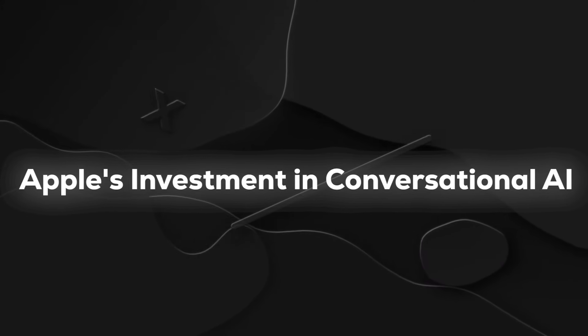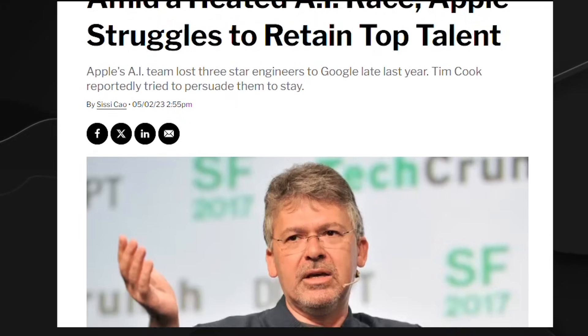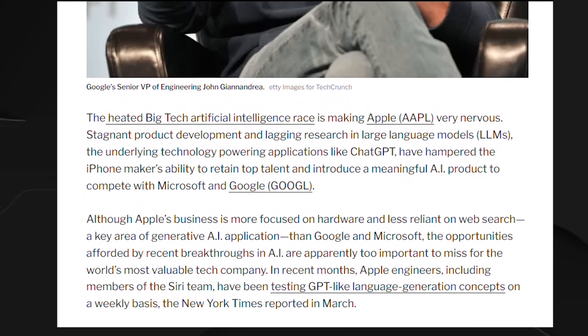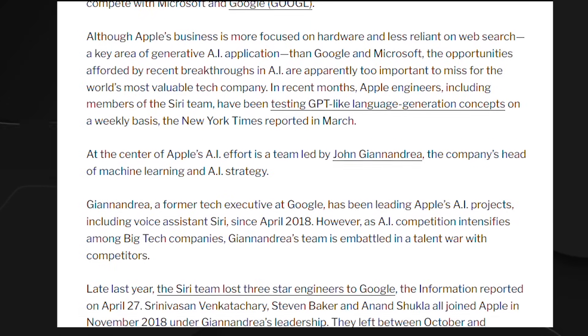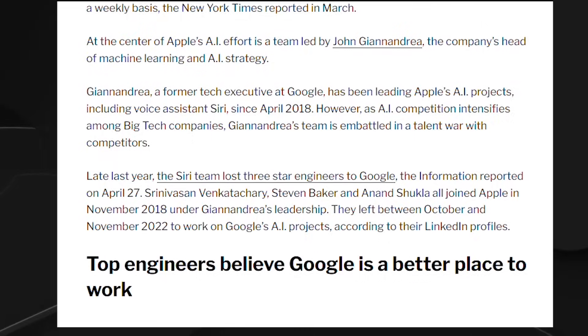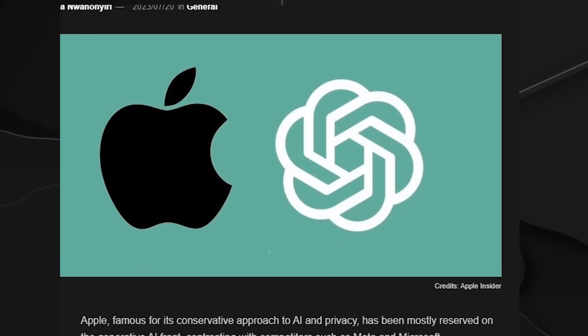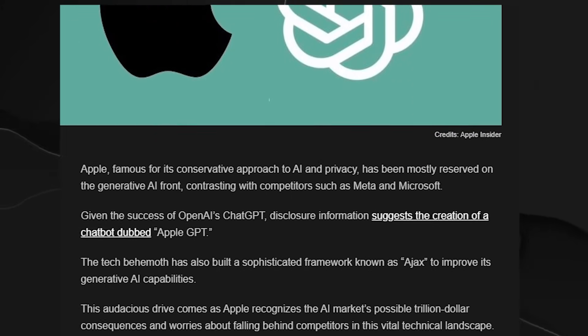Apple's commitment to advancing conversational AI takes center stage under the leadership of AI chief John Gianandrea. Tasked with overseeing Apple's ambitious pursuits in large language models, Gianandrea reports directly to CEO Tim Cook. A dedicated conversational AI team established four years ago has been accelerating efforts in this domain, showcasing Apple's dedication to staying at the forefront of AI innovation.